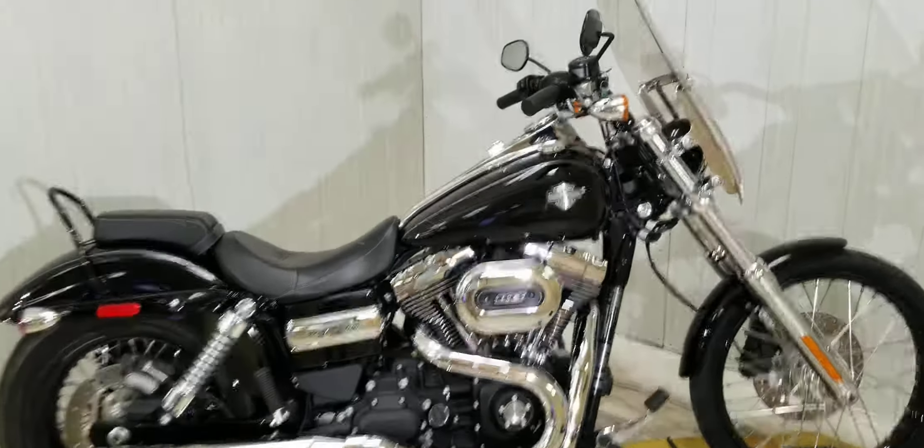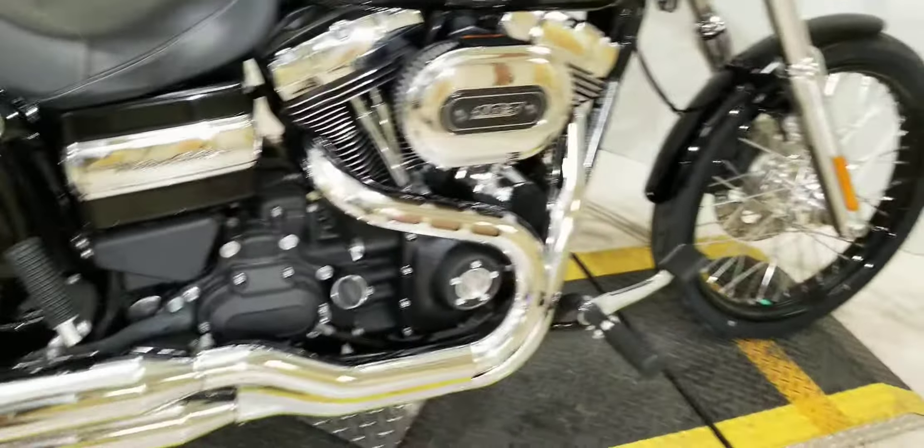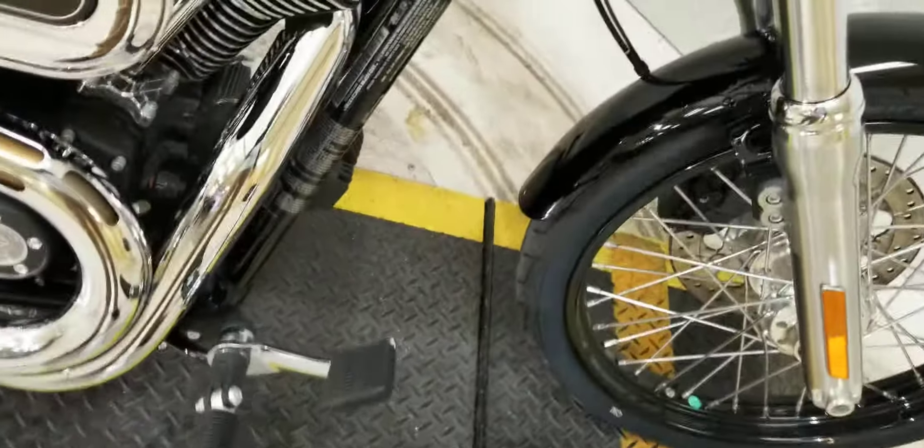What's up riders, Eric here, Mobile Bay by Harley-Davidson. I've got a beautiful Vivid Black Dyna Wide Glide here for you. Got the 103 motor, 6-speed transmission, does come with foot controls — those are standard for it.